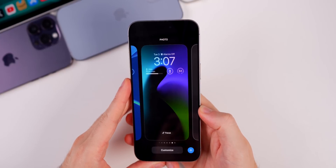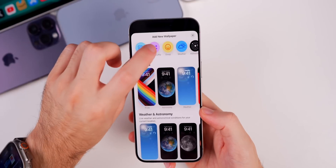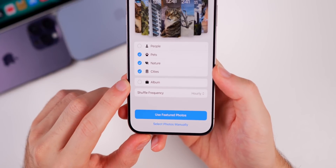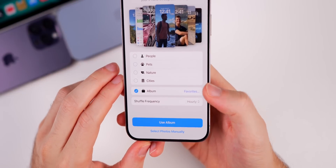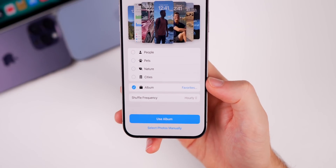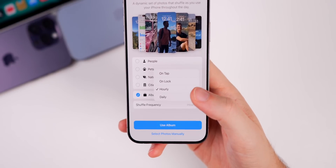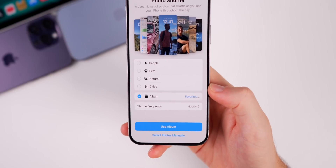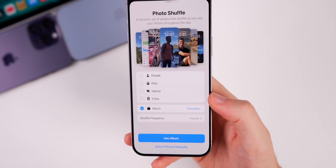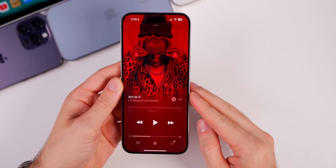There's also a big change in iOS 17.1 that I've been wanting for a long time. If you go to the plus button to add new wallpapers and then go to Photo Shuffle, you now have the option to choose a specific album to shuffle through — like your Favorites or a dedicated wallpapers album. You can also change the shuffle frequency to daily, on tap, unlock, or hourly. Before, you needed a Shortcuts workaround, but now it works natively.